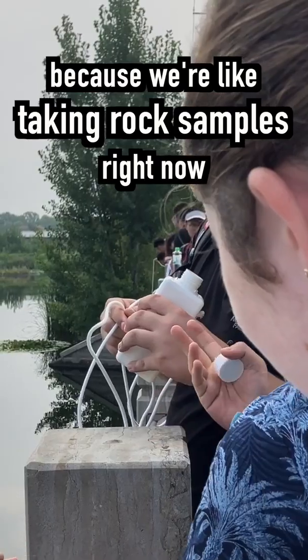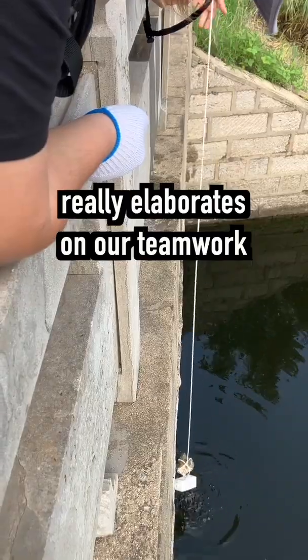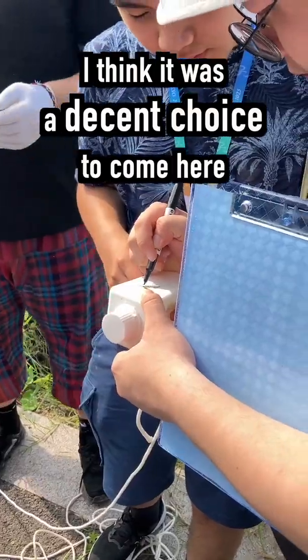This is pretty interesting because we're taking rock samples and water samples today. This tournament really elaborates on our teamwork and our cooperation. I think it was a decent choice to come here.